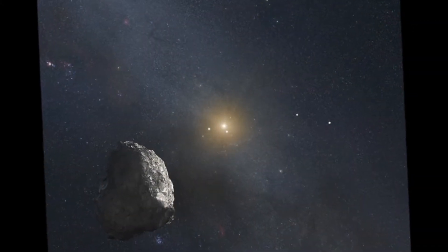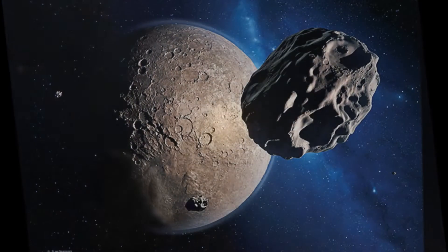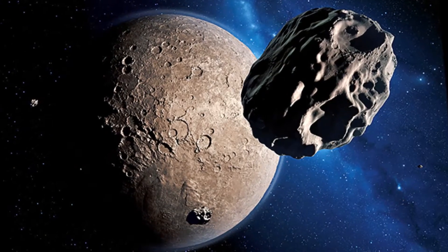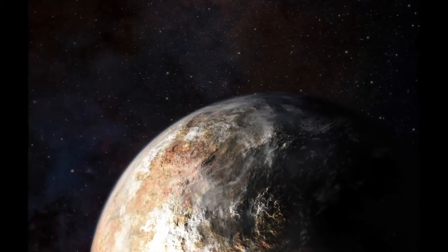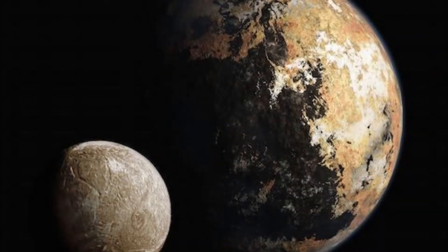New Horizons carried out its flyby of Pluto in July, approaching to 12,500 km from the dwarf planet's surface. The spacecraft captured detailed images and other data not only of Pluto, but also of its moons: Charon, Styx, Nix, Kerberos, and Hydra.